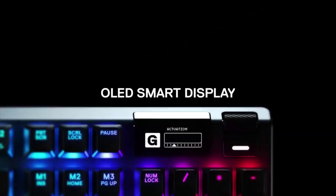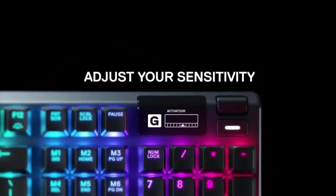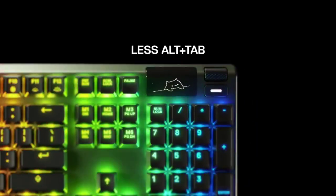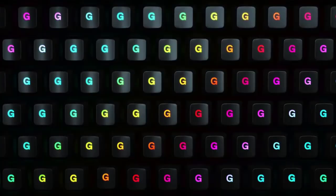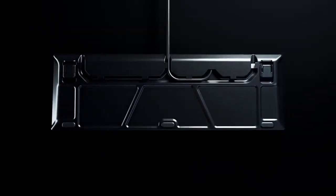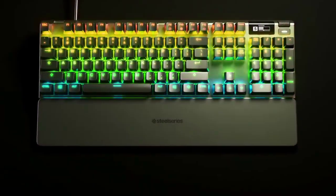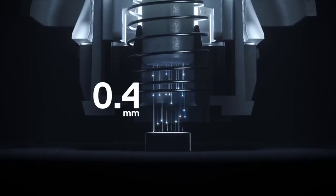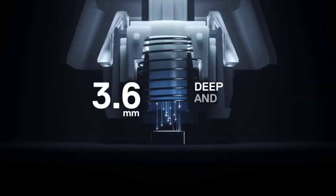The second key feature is the OLED display, which displays system info, or can be used to display a custom picture for a more personalized experience. The premium build quality includes a metal frame for a stable experience, PBT keycaps, 3-way cable routing to minimize desk clutter, and much more. With dynamic RGB for individual keys, it also has multimedia controls for quick adjustment of volume while in the game.